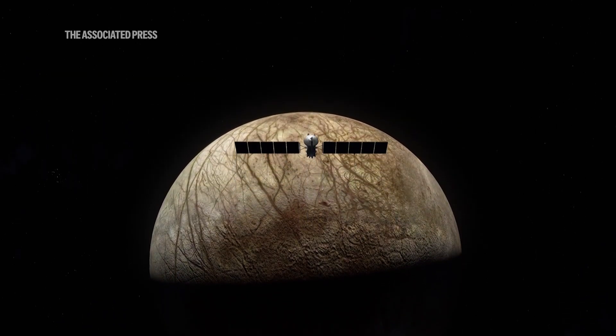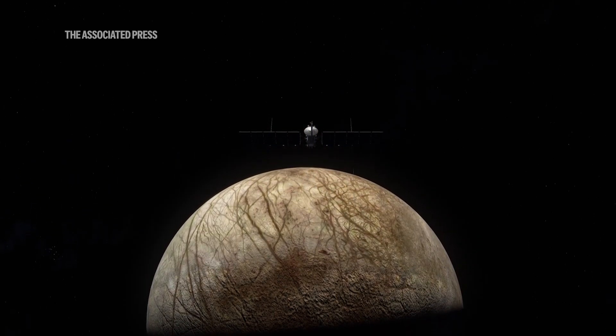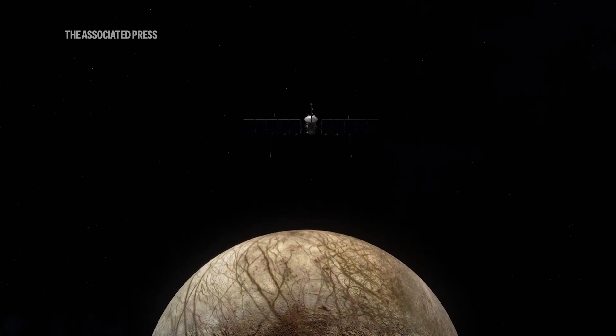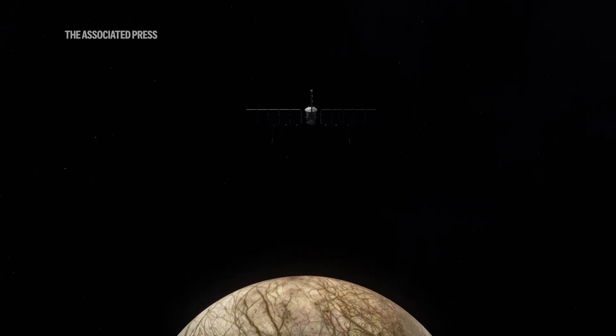NASA says every time they're talking to people, this is not a life detection mission. Europa Clipper is not going to go up there and look for life per se. It's going up there to see if the conditions could be right to support life.